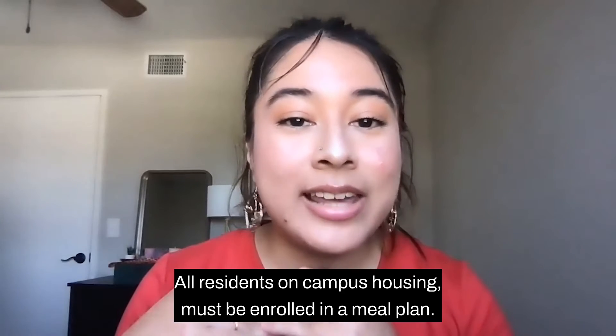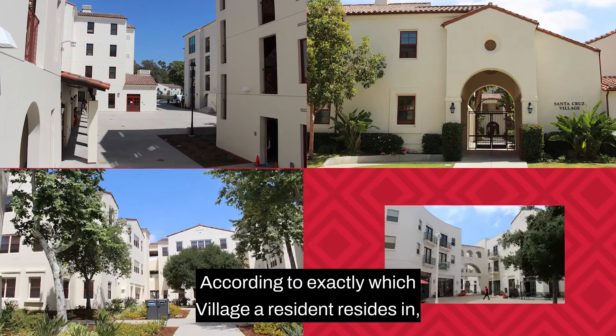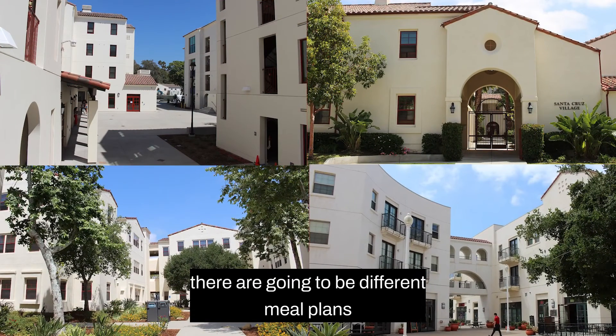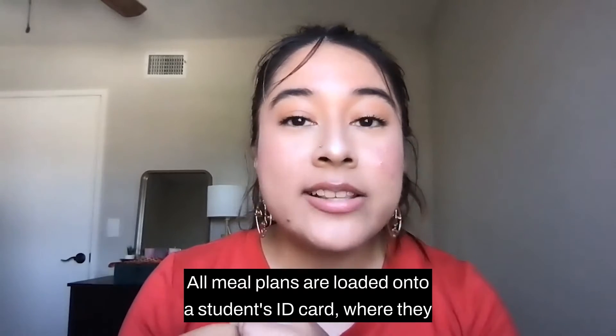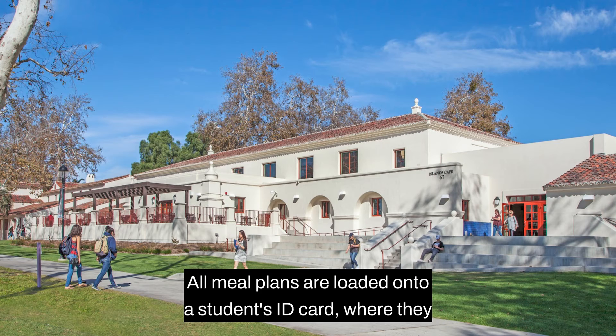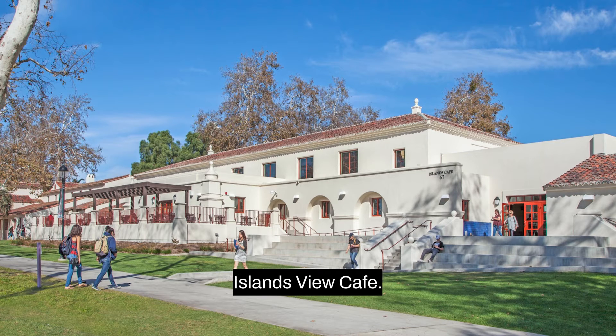All residents in on-campus housing must be enrolled in a meal plan. According to which village a resident resides in, there are going to be different meal plans available. All meal plans are loaded onto a student's ID card, where they will swipe at the Islands View Cafe.